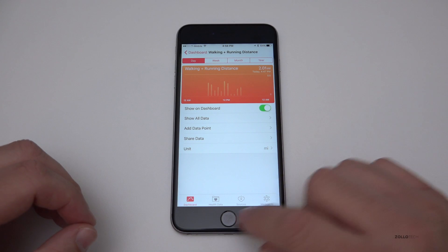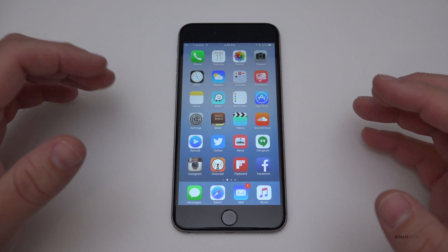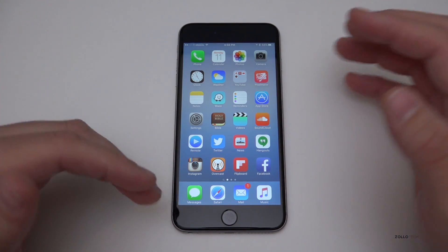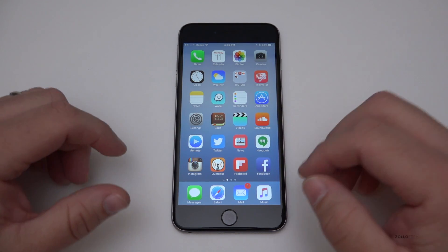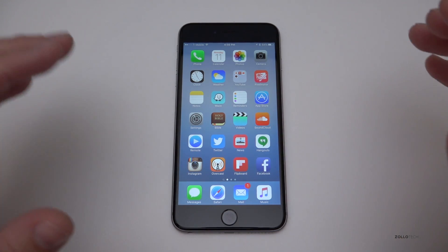One of the things we can't show right now is CarPlay. CarPlay has several updates to bring it more in line with how iOS works, and that should be a nice little update.